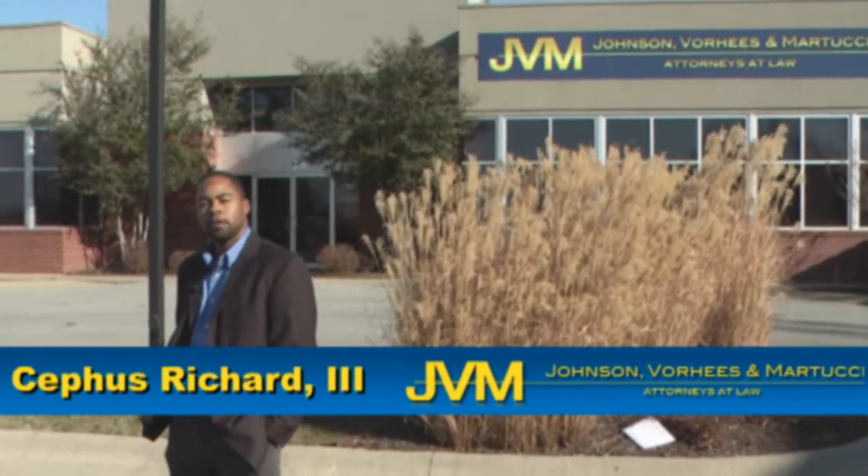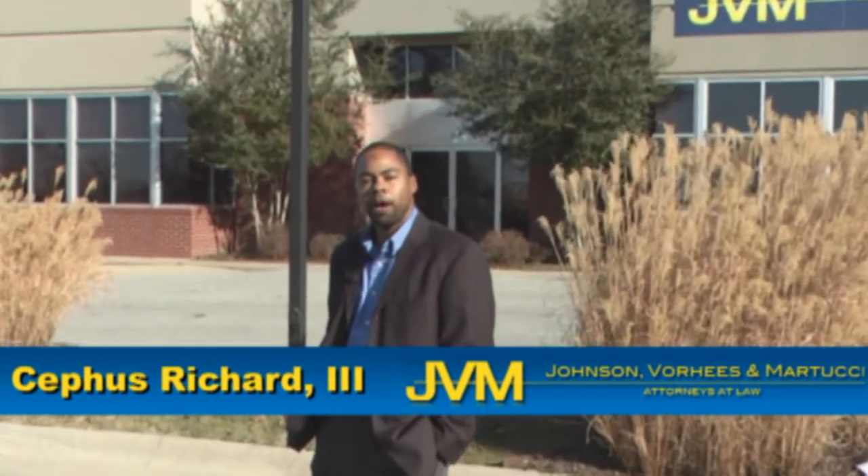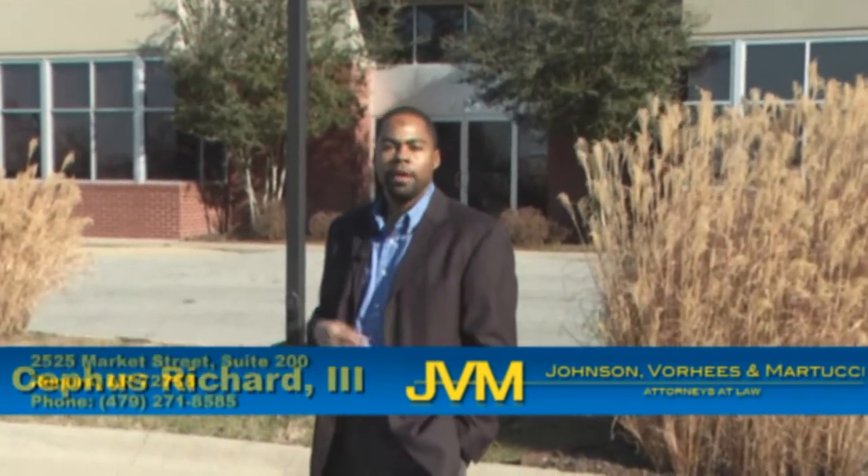Hi, I'm Cephas Richard III, a trial attorney with Johnson, Voorhees, and Martucci. Part of my job is to help people who've been seriously injured in car wrecks.